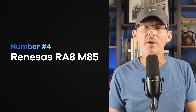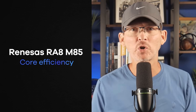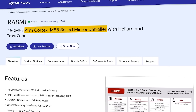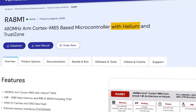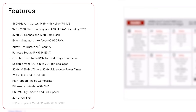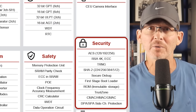Number four is the Renesas R8 M85. This chip is all about core efficiency. It uses ARM's newest Cortex M85 core running at 480 MHz. And it supports ARM's Helium DSP extensions, which means it can handle math-heavy code like audio processing or machine learning far more efficiently than other microcontrollers. It's got up to 2 megabytes of flash and a megabyte of SRAM, plus security features like TrustZone and hardware crypto accelerators.